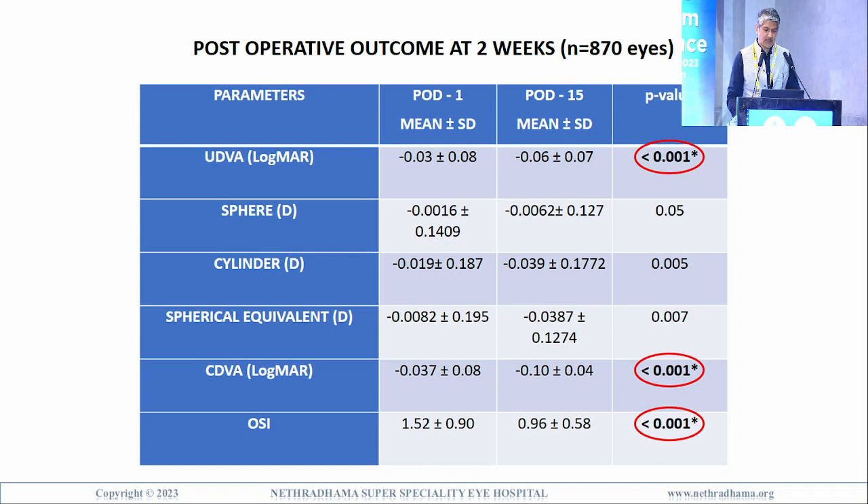Looking at post-op outcomes at 2 weeks: between day one and day 15, the uncorrected distance visual acuity was excellent and didn't change much — 0.03 and minus 0.03, that is better than 6/6 on day 1, maintained at 15 days. Residual sphere on day 1 was 0.0016, so almost plano. Residual cylinder was minus 0.019, spherical equivalent minus 0.0082, and CDVA at 15 days was minus 0.1, which is actually better than pre-op.